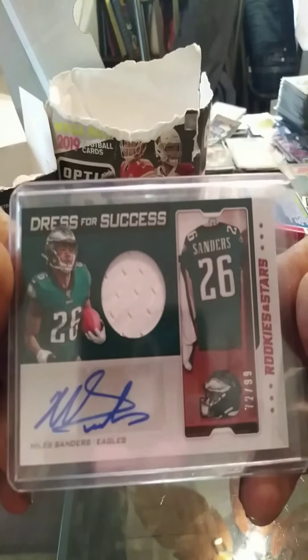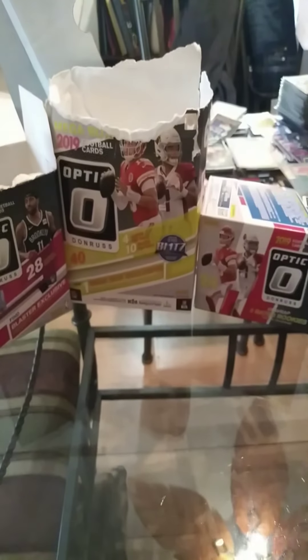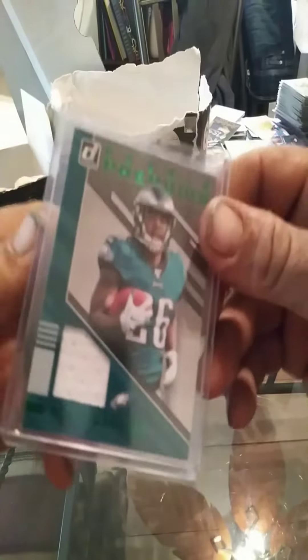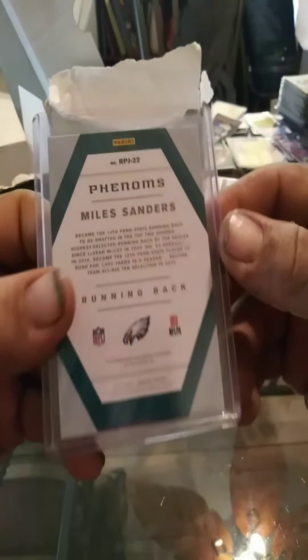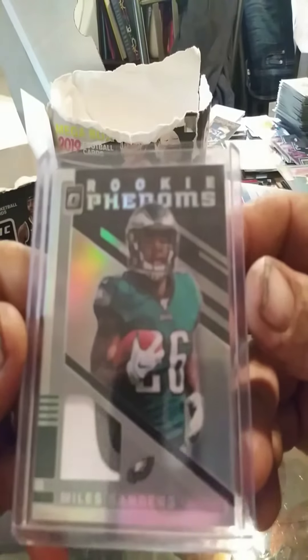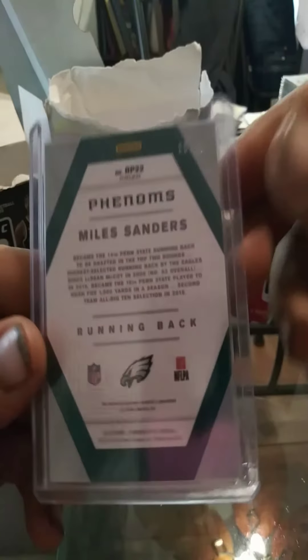Locker room card. This is the Donruss — I have the Optic one as well, and the Optic is way better than the Donruss one. It's a nice patch and it's also limited.